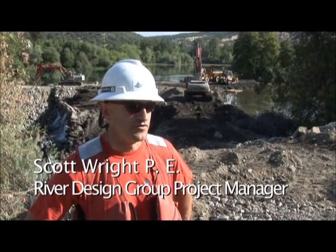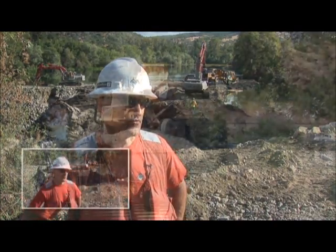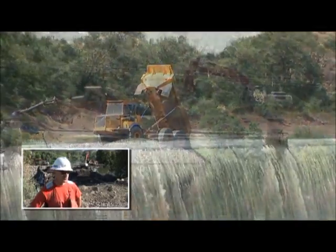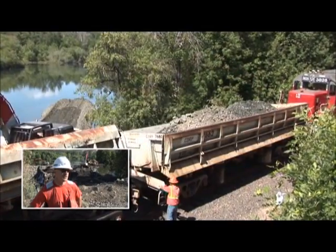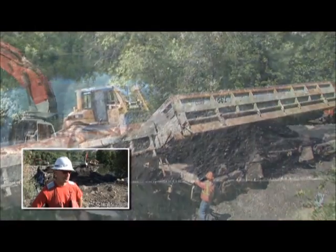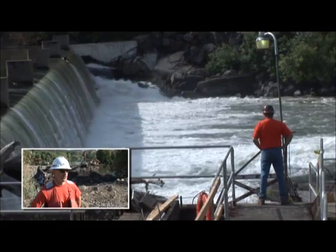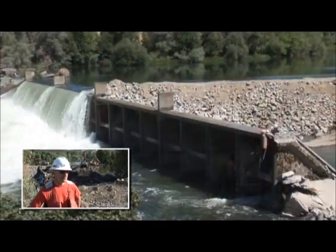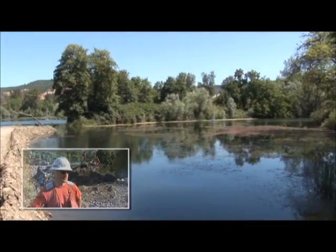Usually dam removal is a multi-year process. Fortunately on this project we had a lot of precedents already set and many people familiar with dam removal. Since the Savage Rapids, Gold Hill, and Elk Creek Dams had all come out in this basin within the last three years, there was a lot of understanding of dam removal in the permitting process. The agencies were very comfortable and familiar with it, so we were able to very quickly get through the process with a multidisciplinary interagency team that provided input throughout the permitting process during the environmental assessment.